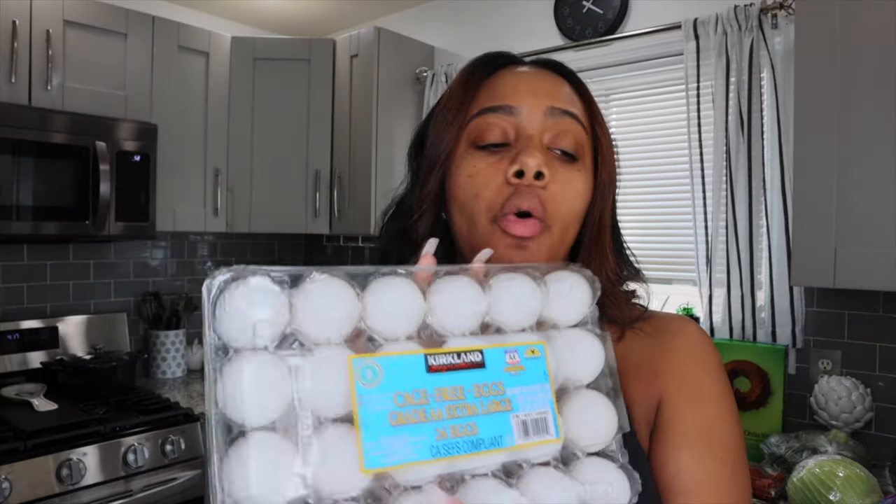They also have egg options. Their eggs are usually cage free — they also have a free range option but it's like twice the price. This was 24 eggs for about $3. They're cage free eggs, so they are a little bit better than the regular run of the mill eggs.